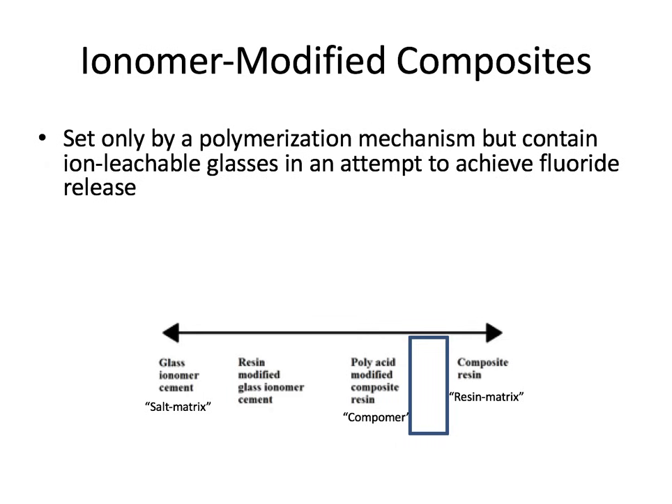Lastly, we have the ionomer-modified composite, essentially the exact opposite of the resin-modified glass ionomer, closer to the composite end of the spectrum. This one behaves mostly like a composite but contains some ion-leachable glasses in an attempt to gain very minimal fluoride release. This is perhaps the least common of the hybrids.